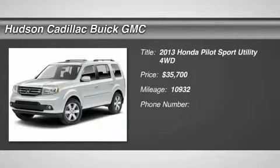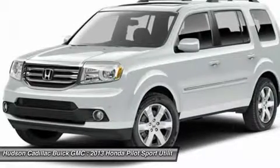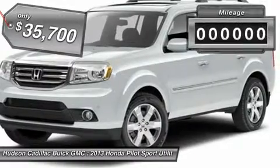The 2013 Pilot. Optimal utility. Indulgent interior. Powerful performer. You'll be ready for almost anything in the Honda Pilot, and it's priced below $40,000.